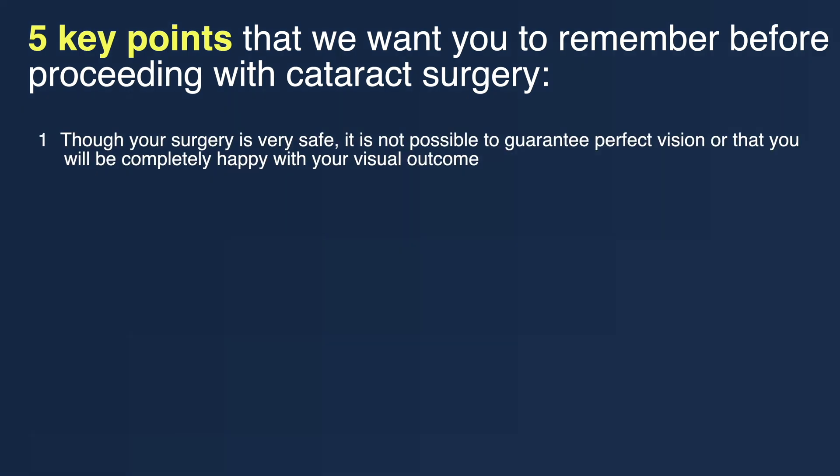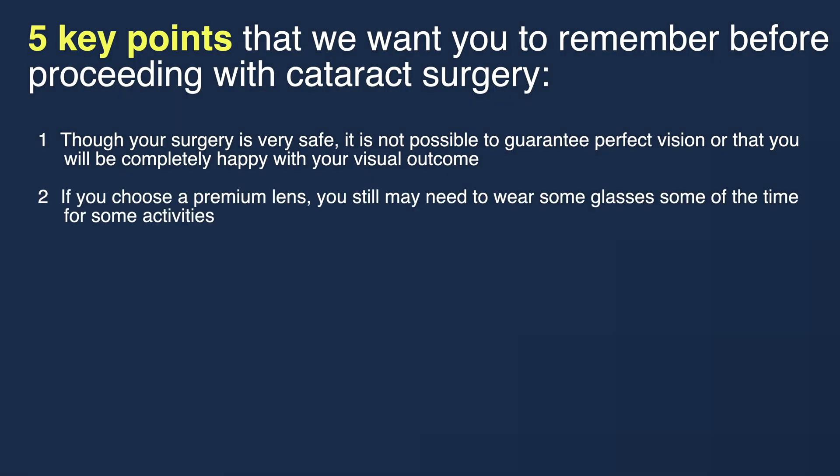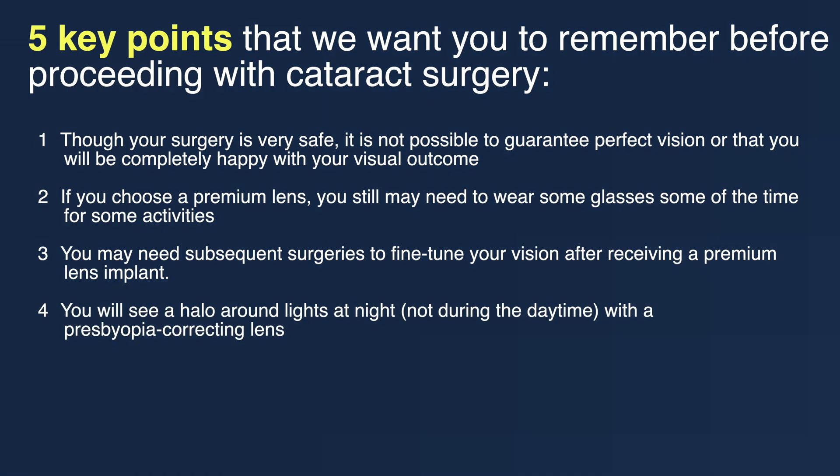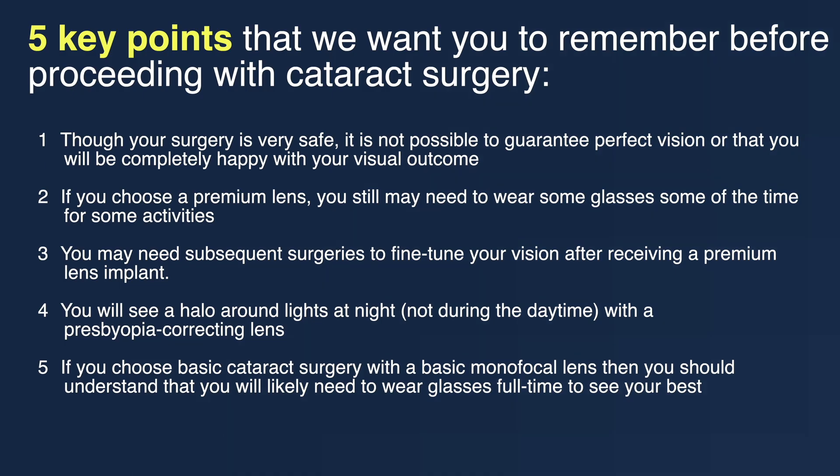Number one: though your surgery is very safe, it is not possible to guarantee perfect vision or that you will be completely happy with your visual outcome. Number two: if you choose a premium lens, you still may need to wear some glasses some of the time for some activities. Number three: you may need subsequent surgeries to fine-tune your vision after receiving a premium lens implant. Number four: you will see a halo around lights at night with your presbyopia-correcting lens — these halos will not be visible during the daytime but will be visible at night around points of light. And finally, number five: if you choose basic cataract surgery with a basic monofocal lens, you should understand that you will likely need to wear your glasses full time to see your best.